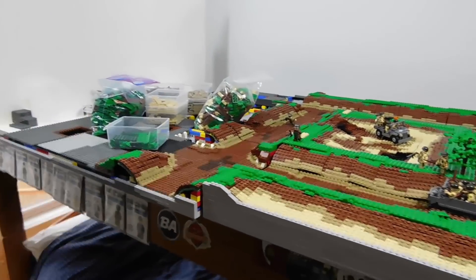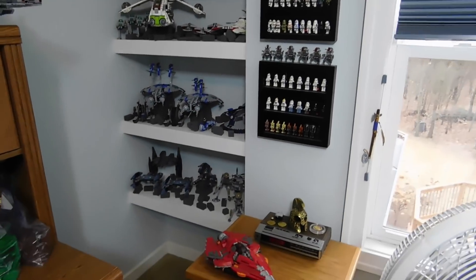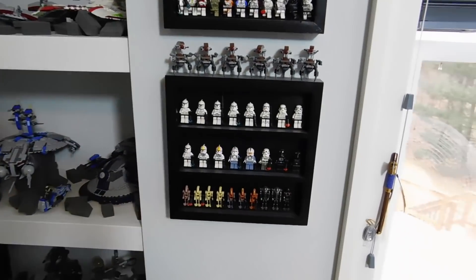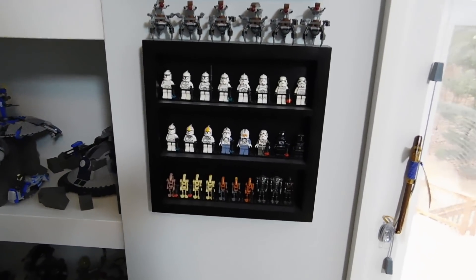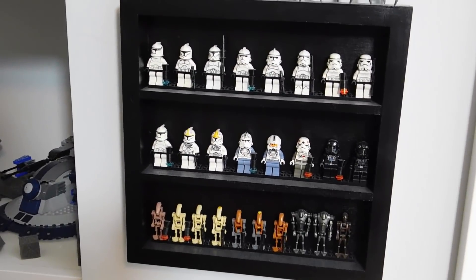So there's the main thing that you'll see on this channel. I sleep right under it. Coming right over here we have some minifig display cases. This one is kind of just clones and droids throughout time.